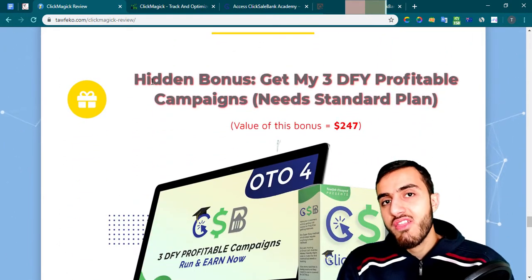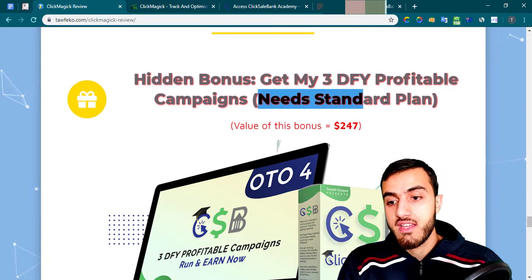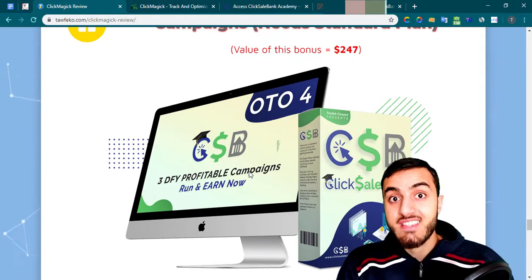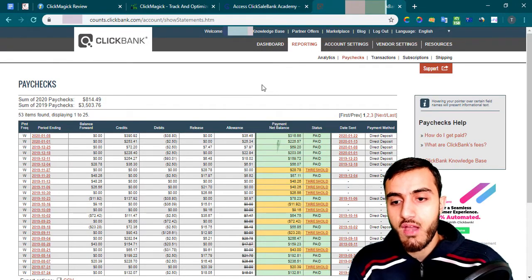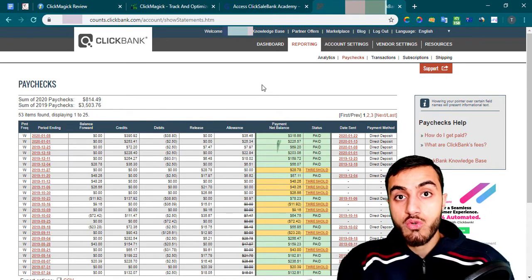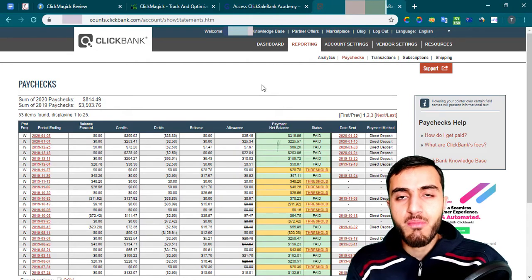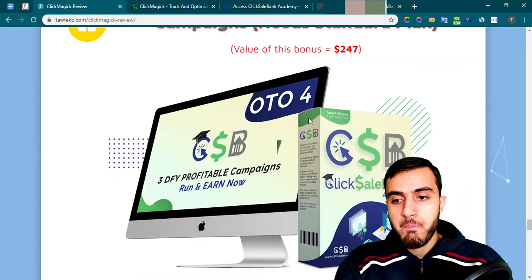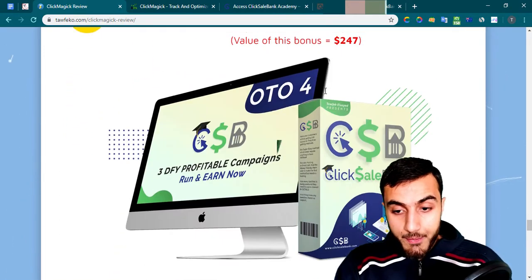There's also a hidden bonus: my three done-for-you profitable campaigns. To get them you need to subscribe to the standard plan with ClickMagic for one year. I'll give you the exact campaigns I'm using right now — the keywords, the ad, the landing page, everything. You just copy and paste into your Microsoft Ads account, and you could wake up the next morning to see earnings after just one or two days.